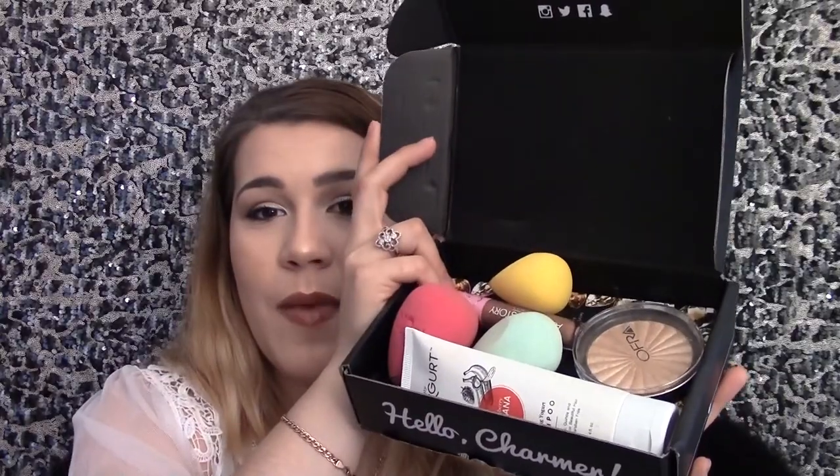It comes in a box like this when it's shipped to you. You get a little card in here — this one's for the next month — but the card gives you a description of all the products, what they would retail for, and a little bit about them and how you would use them. So this is what came in the April month's box.